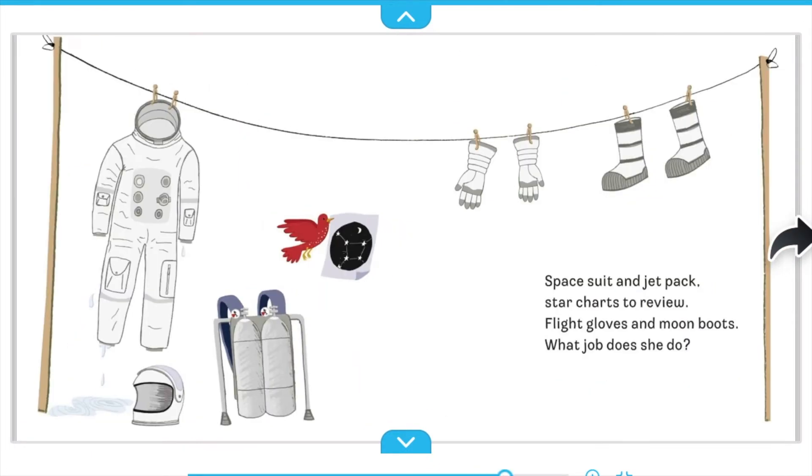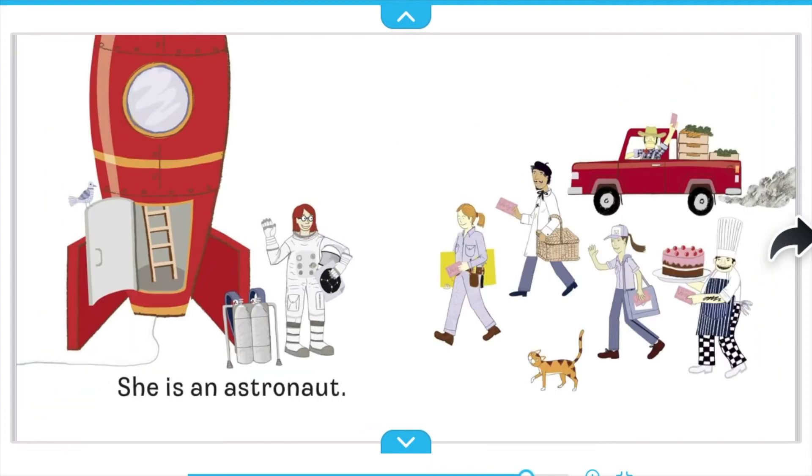Spacesuit and jetpack. Star charts to review. Light gloves and moon boots. What job does she do? She is an astronaut.